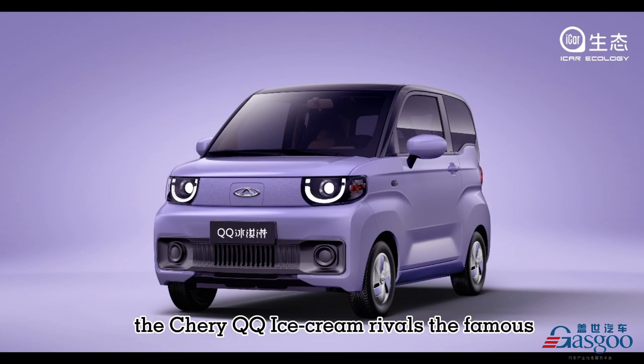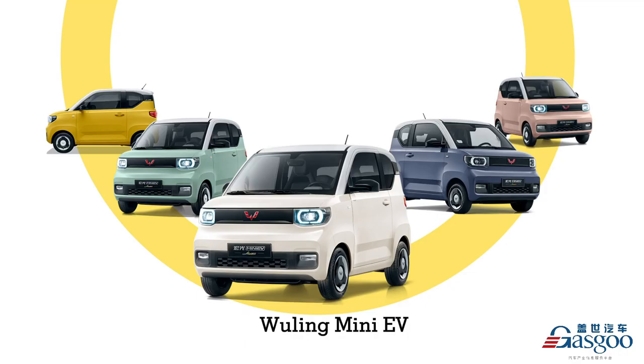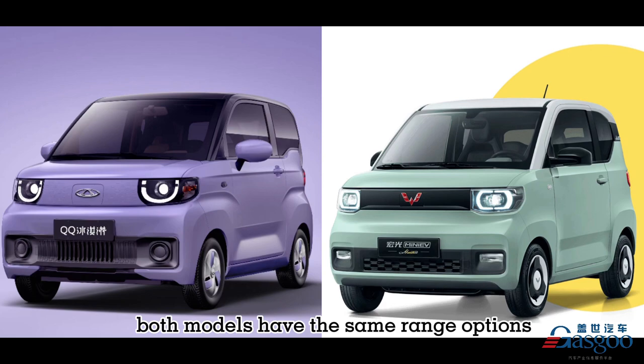The Chery QQ Ice Cream rivals the famous Wuling Mini EV. Both models have the same range options without quick charge, the same seating plan, and similar design languages and colors.